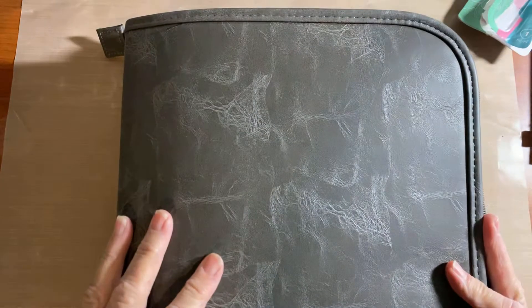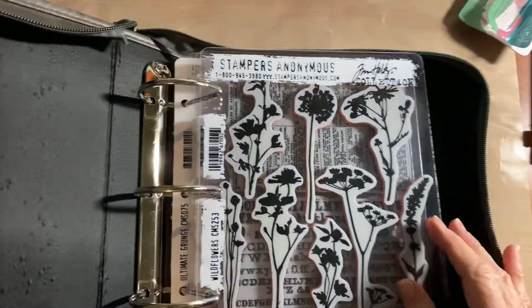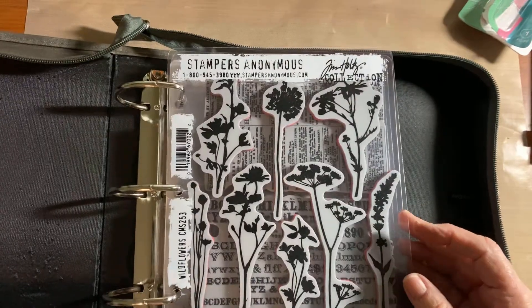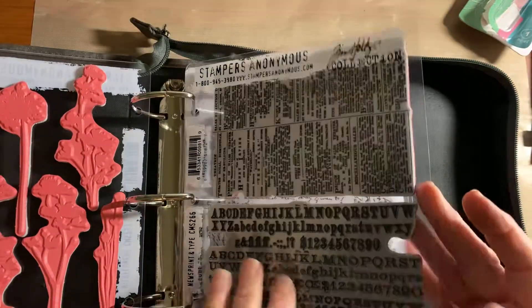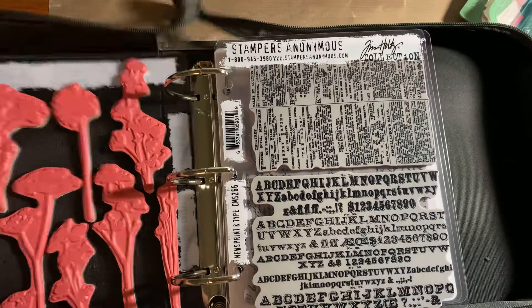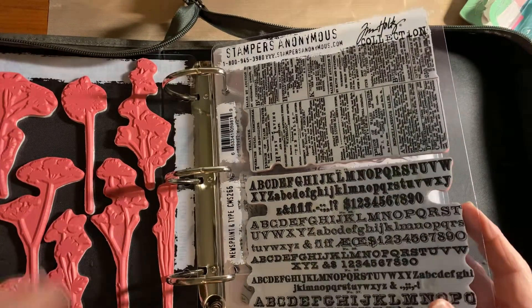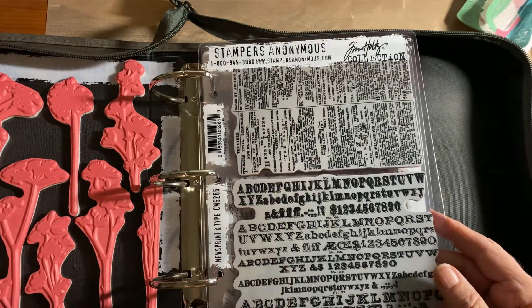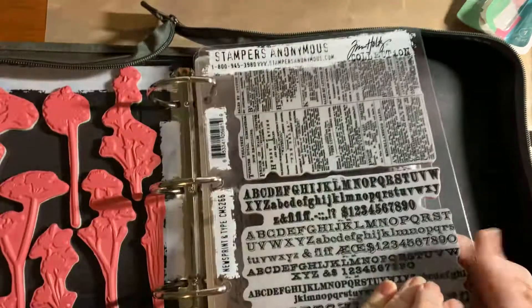The last thing I'll share is this Tim Holtz binder. I probably missed the boat when these came out, but I saw them and thought it would be really cool to keep all my Ranger stamps in. They don't hold very many though, and I think if you keep them all on one side it works out better. This one seems to be losing its stiffness, so I've debated whether to return it.